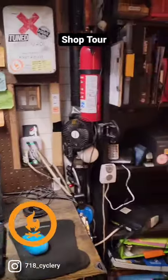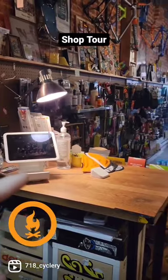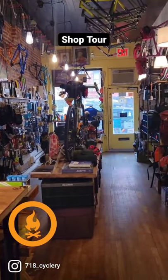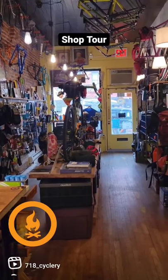Spinning it around, we have a bookshelf with more catalogs, and then working all the way back around is the point of sale system and how we service the shop. This place was designed for one person to really be able to do all the things needed within the shop.